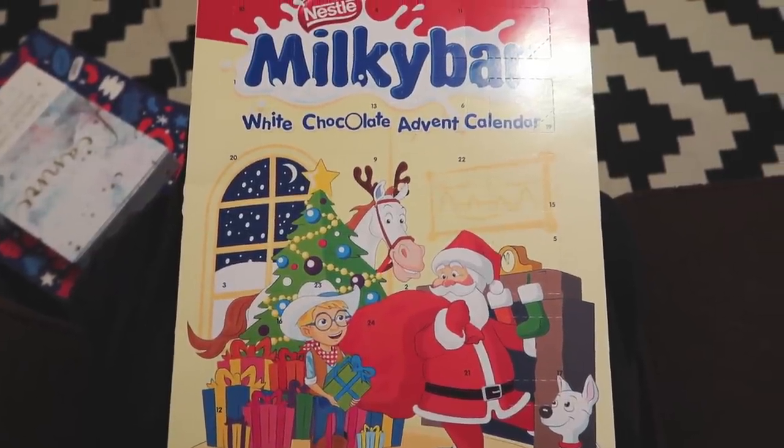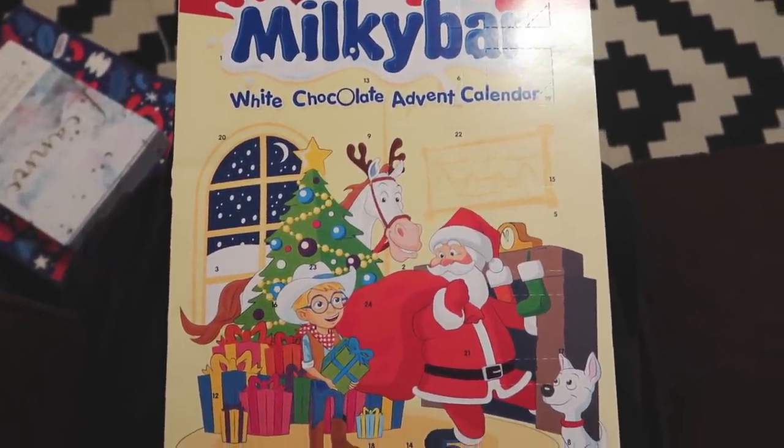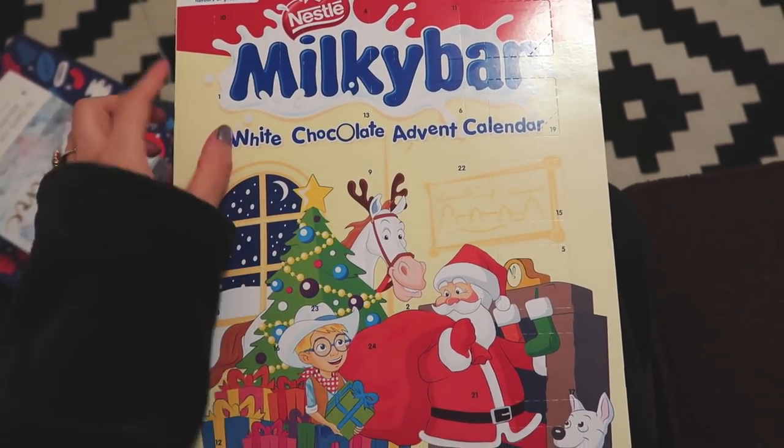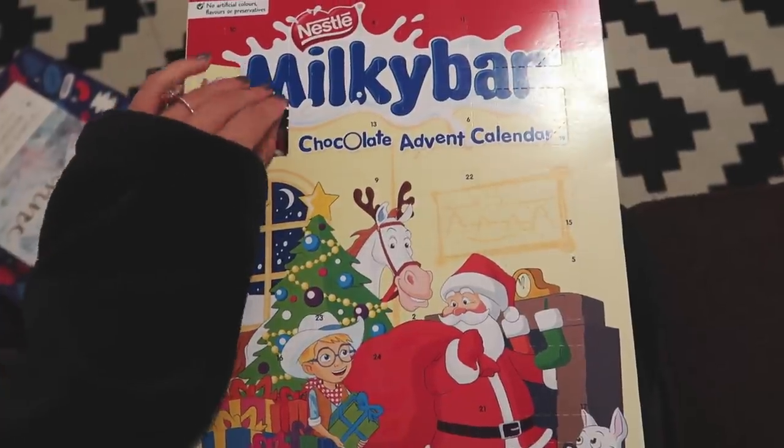Good morning, it's Vlogmas day one. It feels so good to say that, so let's get stuck in. It's actually very early, so this is very early to be having chocolate.